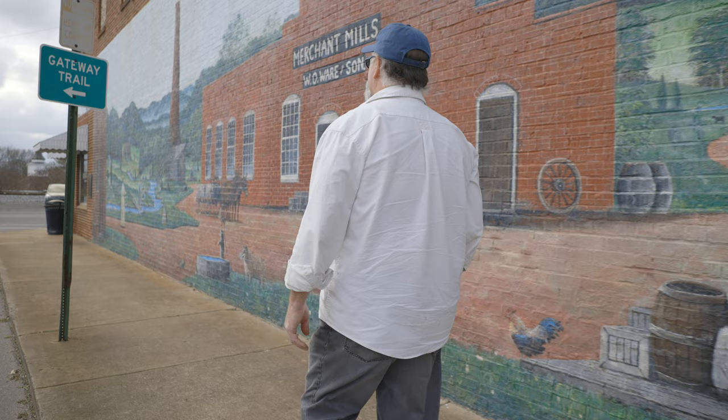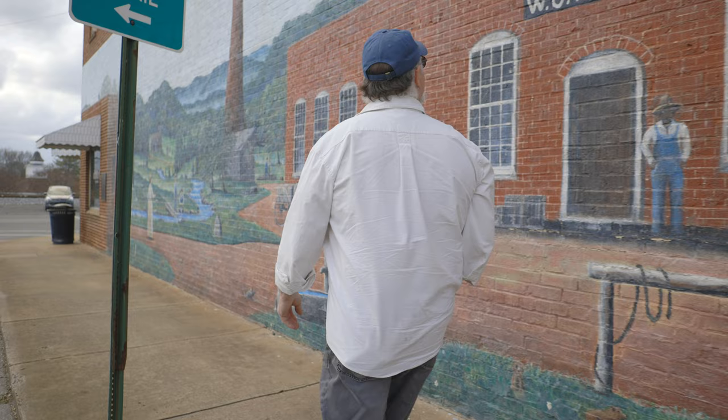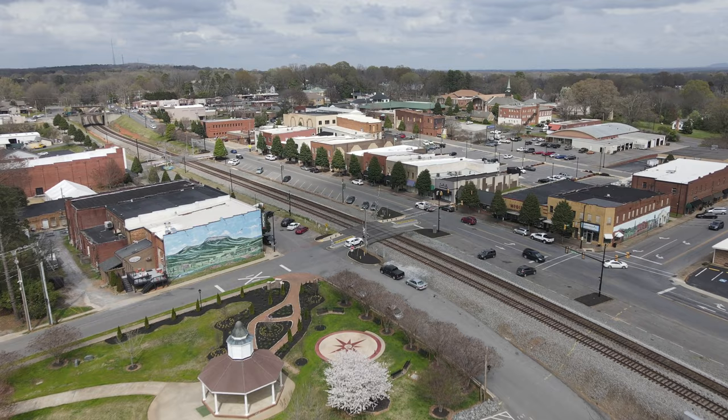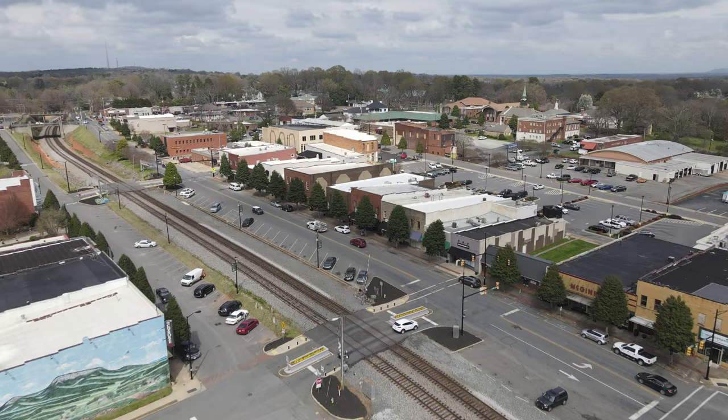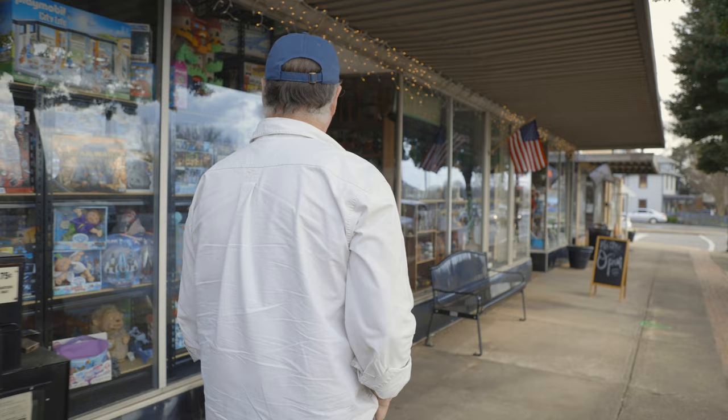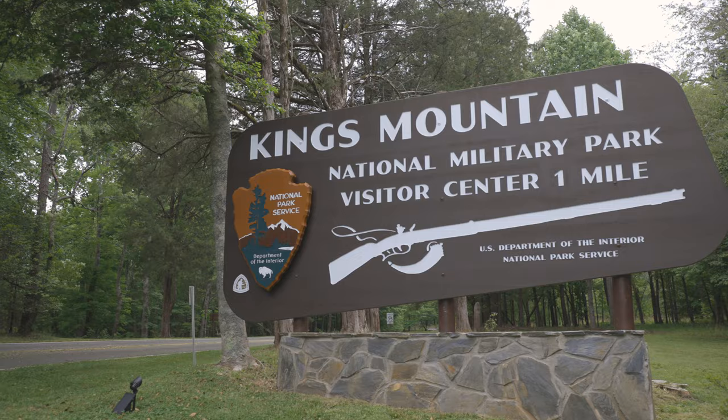Kings Mountain is a small town west of Charlotte and it's traditionally been a textile town. The textile heritage of this town goes back to the Industrial Revolution. It has been under significant change in the last 25 years as the textile industry went offshore, but it is squarely small-town America.